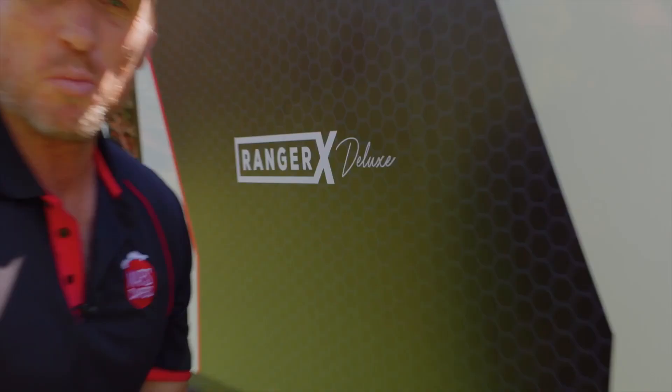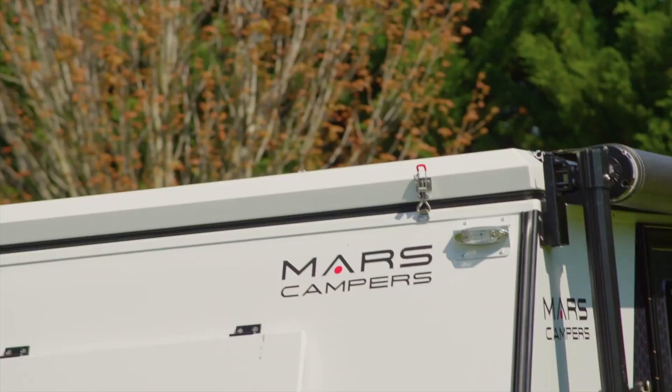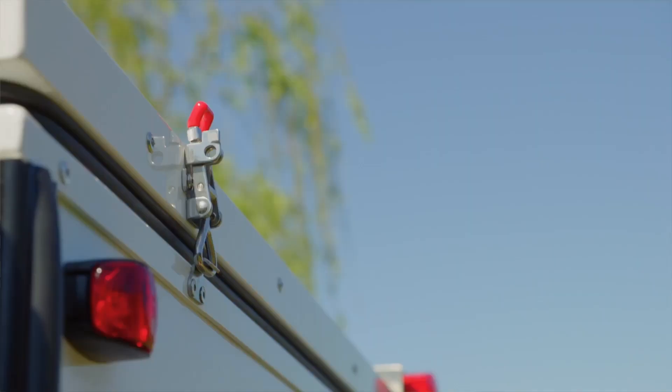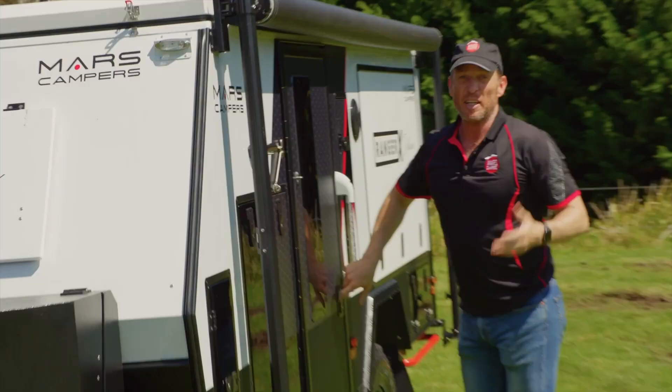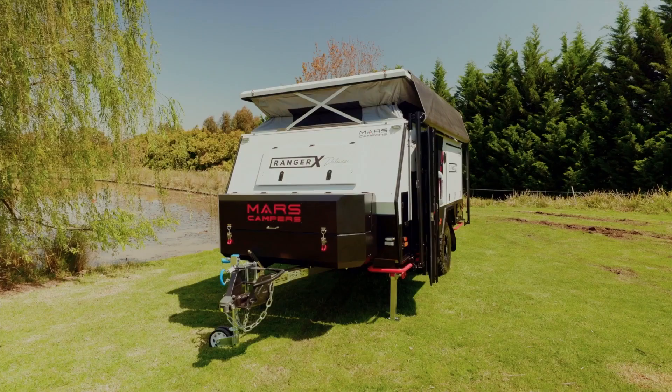It's time to pop up the Ranger X Deluxe — very simple. First, we unclip these latches at the front and back, and then it's just a matter of hitting a switch. The Ranger X Deluxe uses electric actuators to open and close the lids. This only takes 50 seconds — it's one of the quickest on the market.